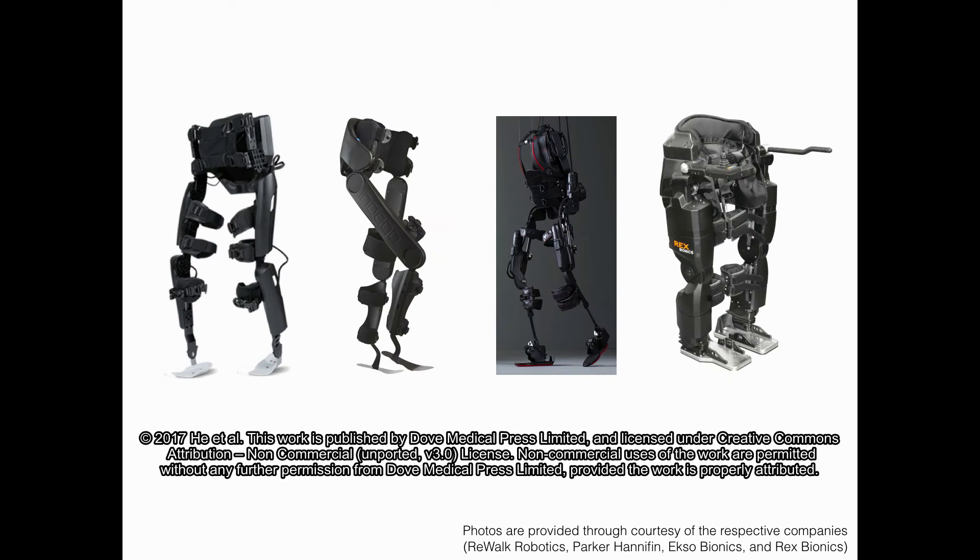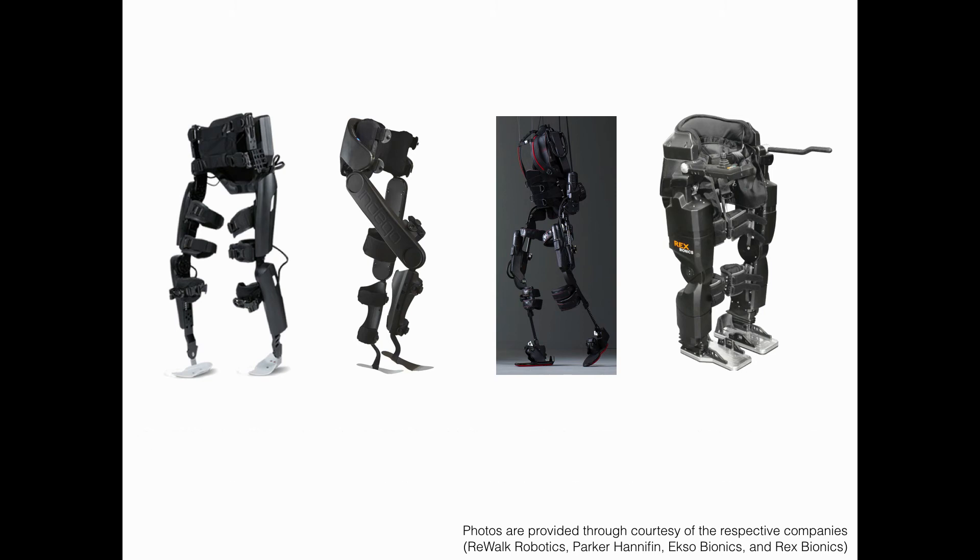Walking disability is a major healthcare problem. Powered lower limb exoskeletons have recently emerged as devices that can enable users with gait disabilities to walk in an upright posture and potentially bring other clinical benefits. Recognizing this emerging field, the FDA has classified powered exoskeletons as Class II medical devices with special controls.